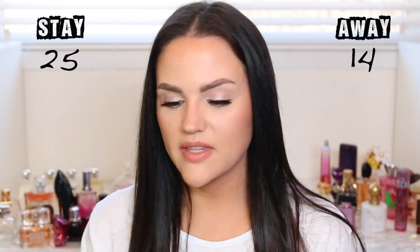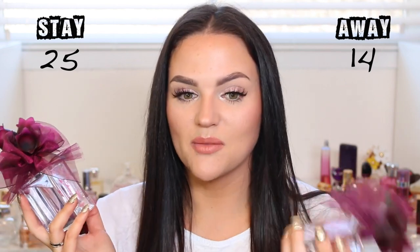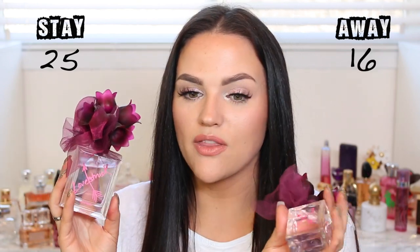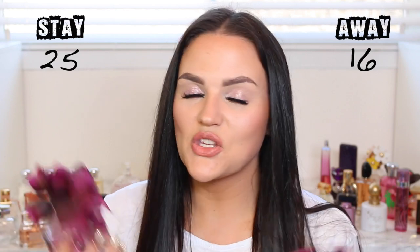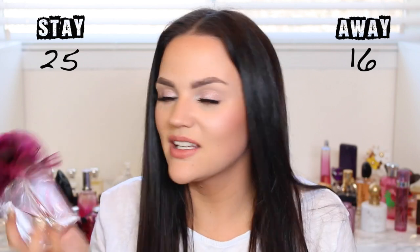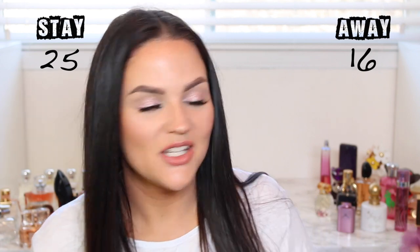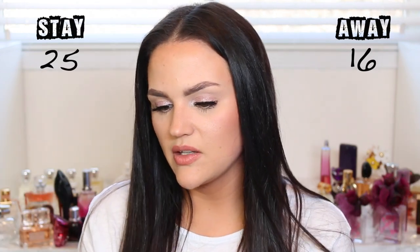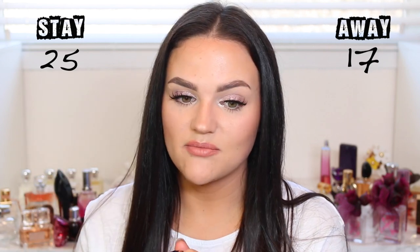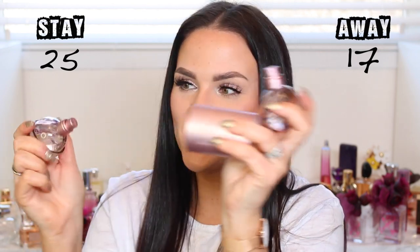My university signature scent was Vera Wang Love Struck — I have two of them, one I kept in my purse. But I'm going to pass on both because I've moved past that time period, even though I still love the scent. Also donating the Carolina Herrera 212 Sexy — I love that scent, but I love Good Girl more, so I feel someone else would really appreciate this one.